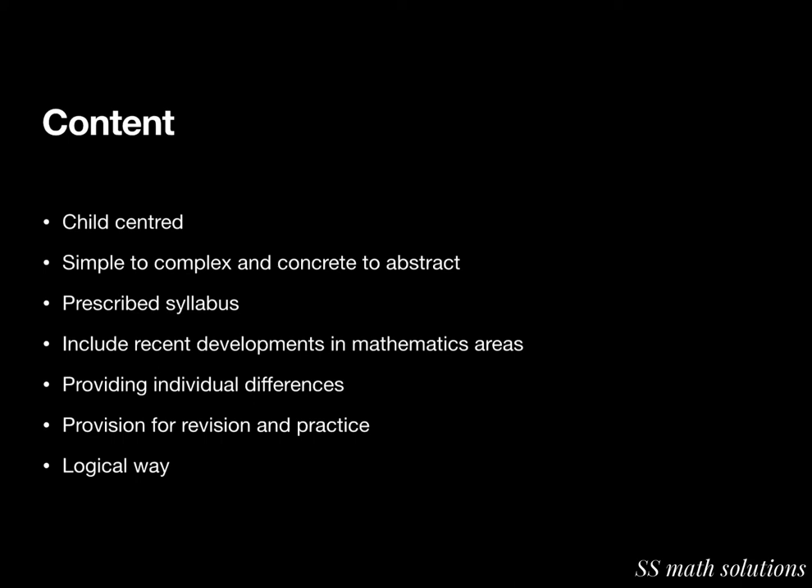The content should be organized in a logical way and should suggest project work, field work, or laboratory work. These are the many things needed from the content part.